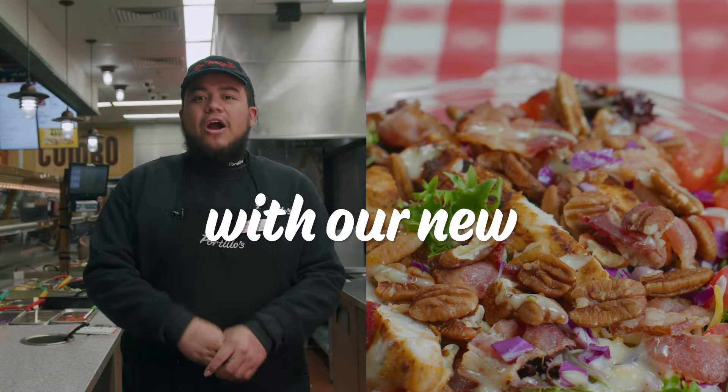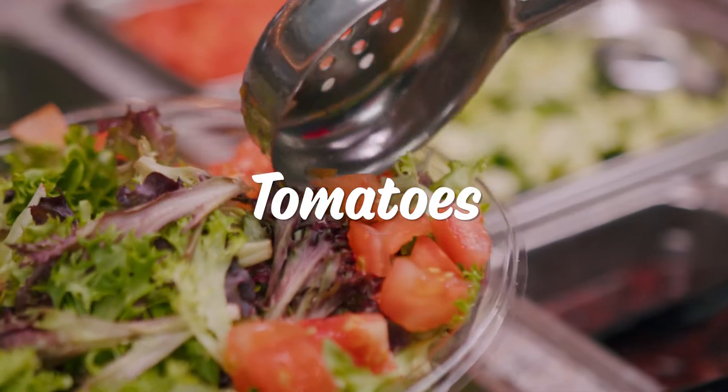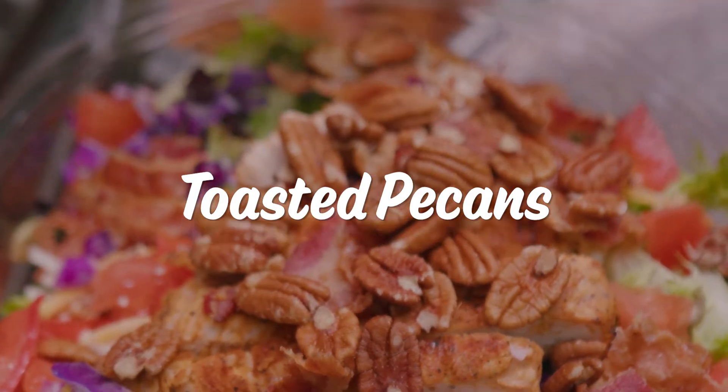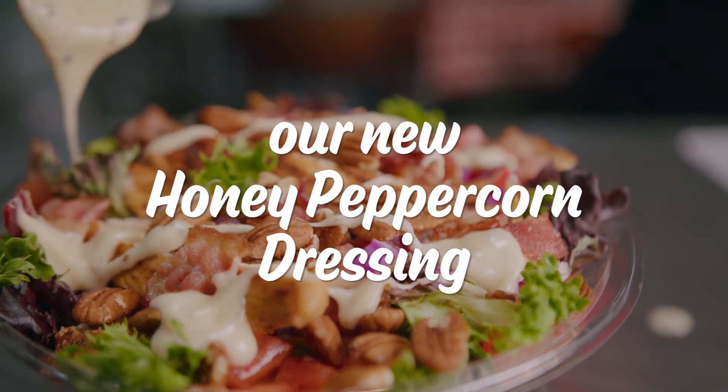Let's mix it up today with our new chicken pecan salad with bacon, fresh juicy tomatoes, a blend of mozzarella and cheddar cheese, red cabbage, chicken, bacon, and toasted pecans. And to bring it all together, a drizzle of our new honey peppercorn dressing. Mix it up with our new salads today.